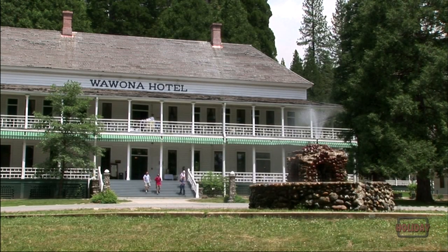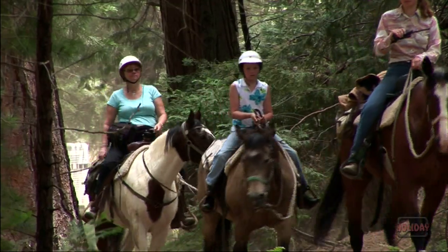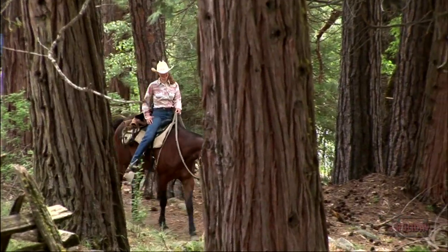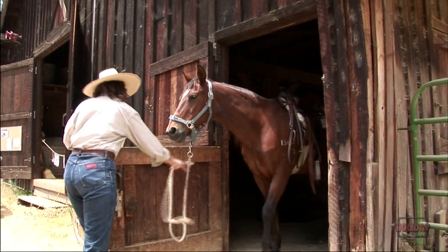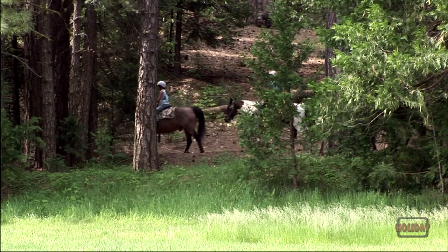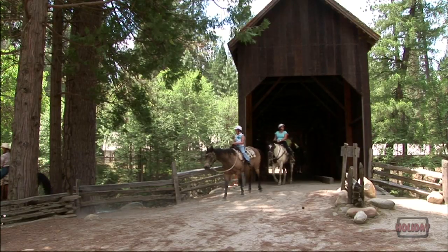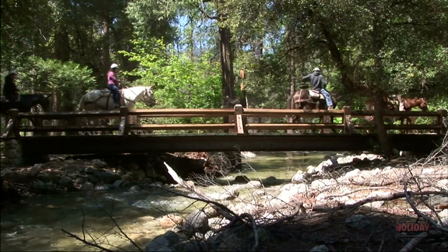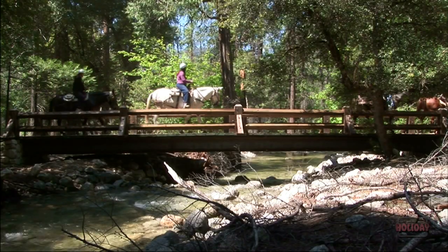Wawona has the smallest of the Yosemite Stables operations. It's like stepping back into the 1800s to a quieter and slower time. There are not many places as peaceful as the gentle ride around the Wawona Meadow Loop.